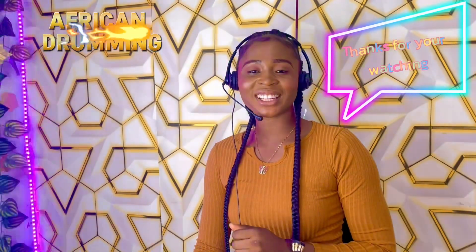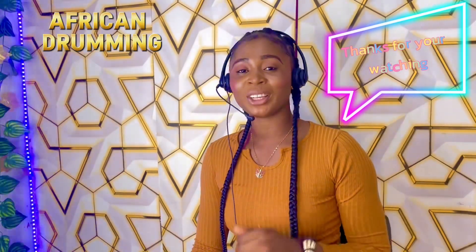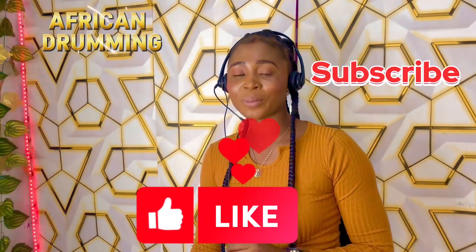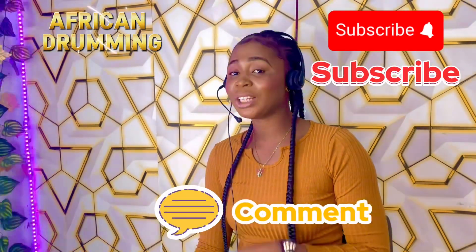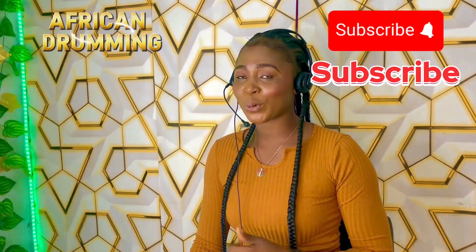Many thanks to our cherished viewers, and as always, we're coming to you with another exciting episode of another musical history, called Samba. Don't forget to like and subscribe to my channel. And if you have any questions about today's episode, kindly drop it in the comment section. Stay tuned, and I'll be your favorite host.